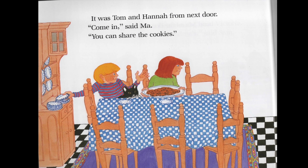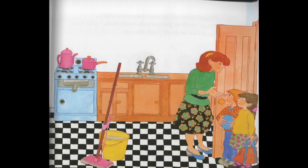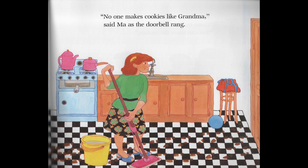It was Tom and Hannah from next door. Come in, said Matt. You can share the cookies. That's three each, said Sam and Victoria. They smell as good as your grandma's, said Tom. And look as good, said Hannah. No one makes cookies like grandma, said Matt, as the doorbell rang.